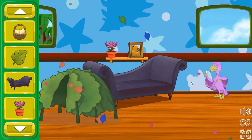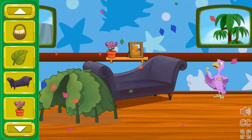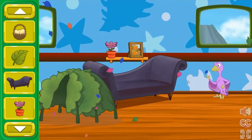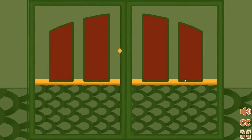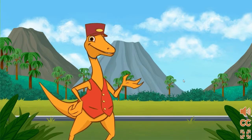Mikey Microraptor thinks we did a great job designing a train car. Wow, they look really pleased. Great job helping them feel comfy and happy for the journey. Let's decorate another dinosaur's train car.